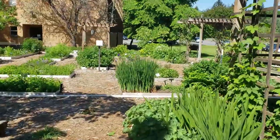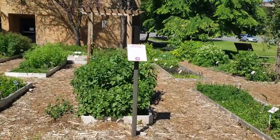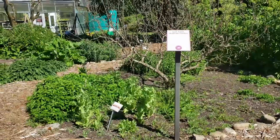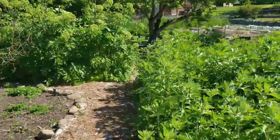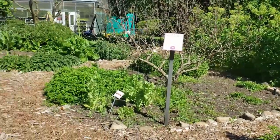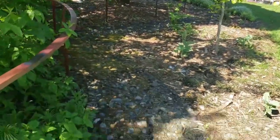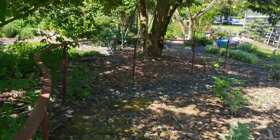Over here we have the botanical family garden. And here we have the East Asian medicine garden, which has both the Chinese and the Ayurvedic herbs. There's astragalus right there, a popular Chinese herb. Just on the other side of the East Asian medicine garden is the reflexology path, where you walk along these stones barefoot if you can handle it — it'll give you the best reflexology treatment of your life.